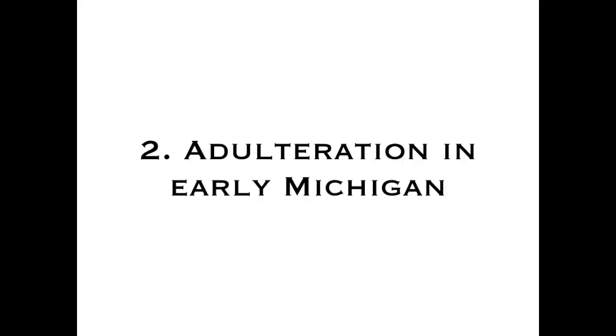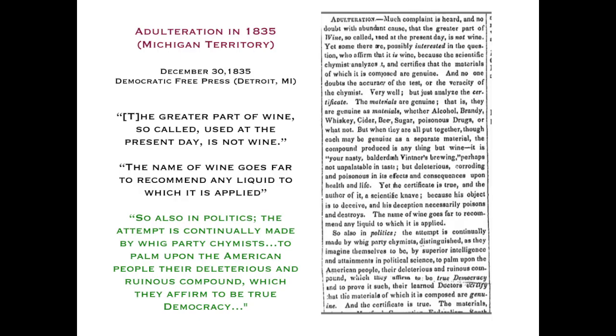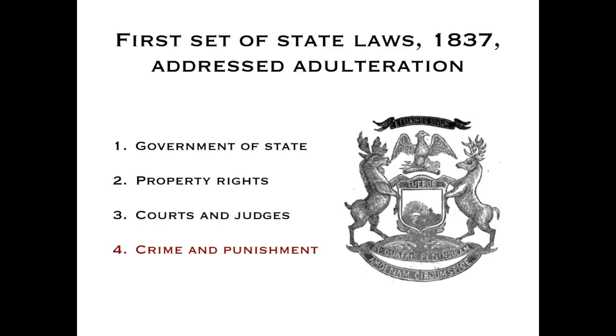Adulteration was a familiar idea even before Michigan became a state in 1837. In 1835, when we were still a territory, it was so familiar that it was used in a newspaper article as a kind of meme — talking about the adulteration of wine and using it to criticize the Whigs — assuming the idea of adulteration was so familiar they could use it as a simile with current politics.